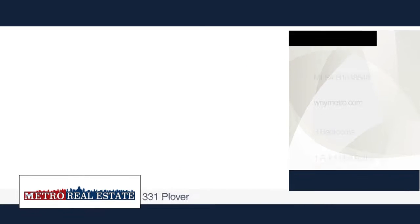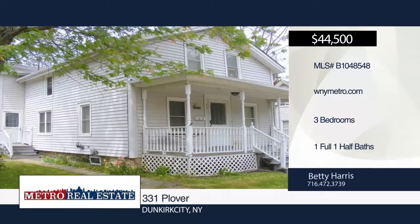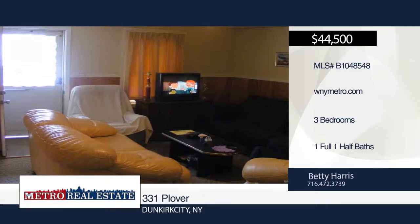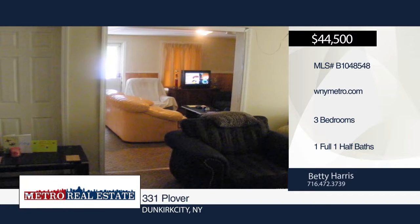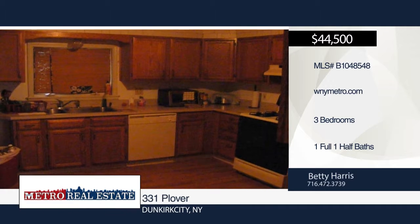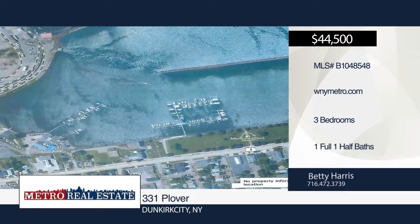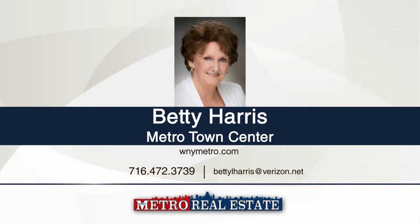Welcome to this three-bedroom, one-and-a-half bath on a quaint street near Dunkirk Harbor. It offers a formal living room, dining room, family room and eat-in kitchen with built-in dishwasher and oak cabinets. Additional features include first floor laundry room, full basement, circuit breakers, FHA heating, two side entrances and a driveway deep enough for two cars or a possible boat. Some updates are needed. Don't miss this home full of character and curb appeal. Schedule a tour today with Betty Harris.